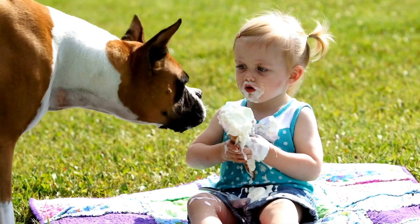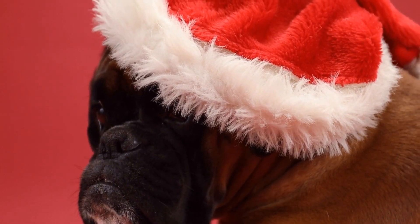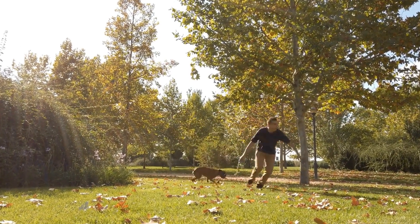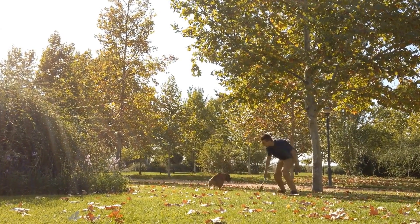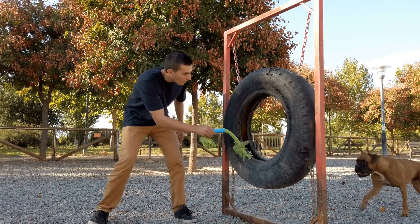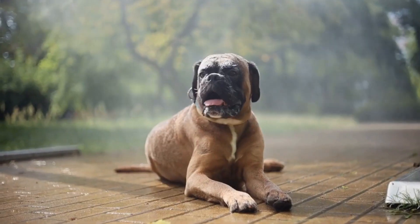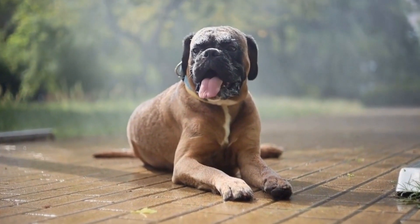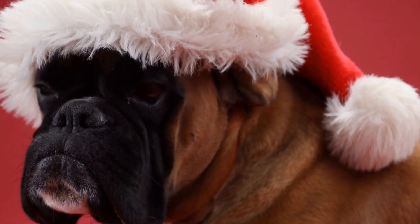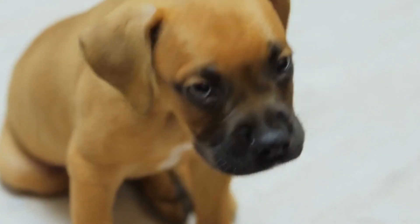Positive Reinforcement. When it comes to training your boxer puppy, positive reinforcement is a highly effective technique. By using treats and praise, you can reward your puppy for displaying good behavior. This positive reinforcement encourages them to repeat the desired actions, making the training process much more enjoyable for both you and your furry friend. One of the key benefits of positive reinforcement is that it creates a positive association with training. When your boxer puppy receives treats and praise for doing something right, they are more likely to view training as a fun and rewarding experience. This not only helps them learn faster, but also strengthens the bond between you and your puppy. When using positive reinforcement, it's important to be consistent. Make sure to reward your boxer puppy immediately after they display the desired behavior. This helps them understand what they are being rewarded for and reinforces the connection between the action and the reward.